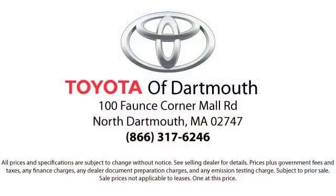At Toyota of Dartmouth, we have the price promise which ensures our customers get the right vehicle at the right price, so you don't have to waste your time shopping around or worrying you pay too much. Come visit us today. We're looking forward to meeting you. We're located at 100 Fonce Corner Mall Road off 195 in Dartmouth.